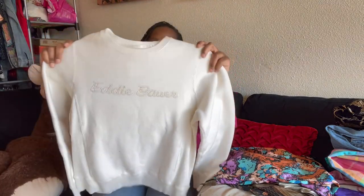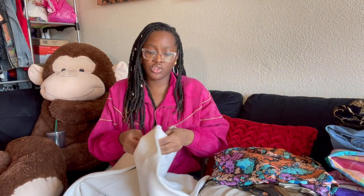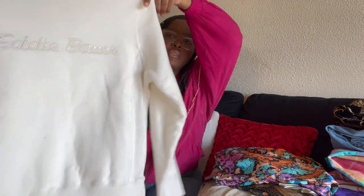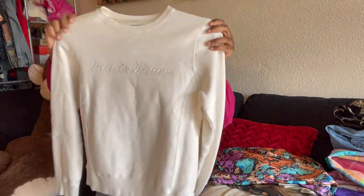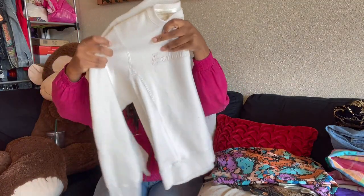Next I have a vintage Eddie Bauer sweatshirt. It is so soft and cozy, size small. The Eddie Bauer logo is embroidered into it — so cute. I'm not going to try this on because I don't want to stretch out the neckline for whoever buys it.